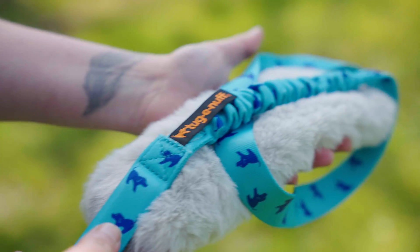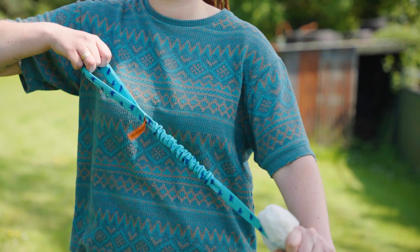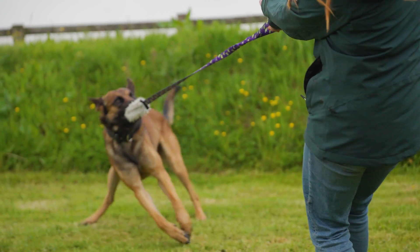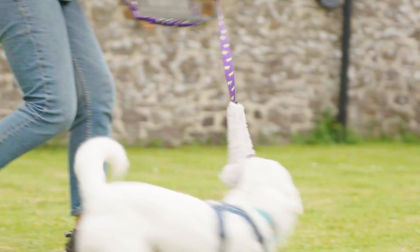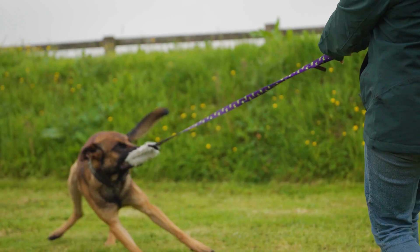This toy is great for dogs with high prey drive since it delivers that satisfying movement and squeak that simulates real live prey. It's also a great choice for play-shy dogs since the long handle offers distance while the squeak adds extra motivation to join in and play.